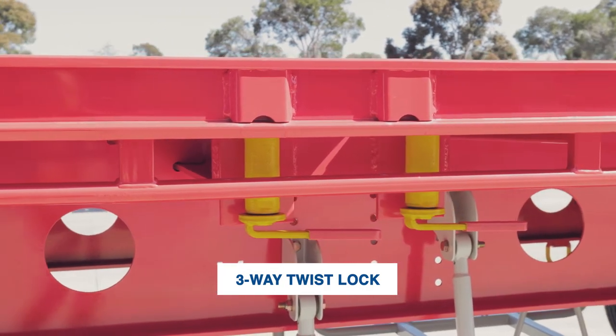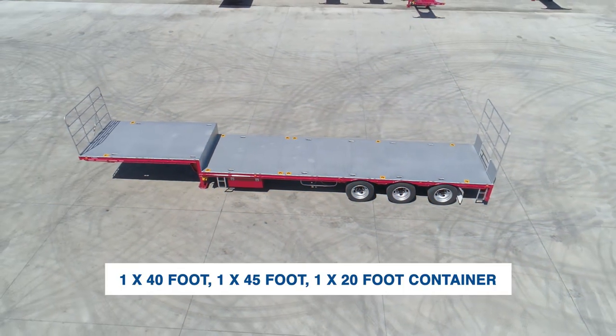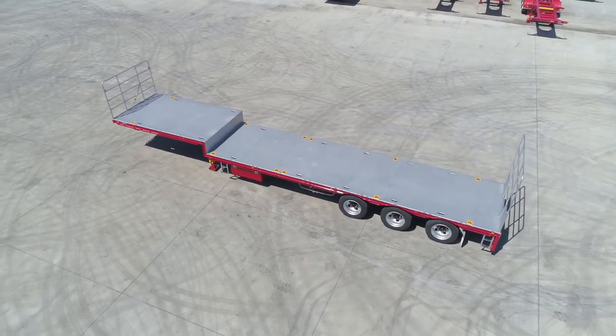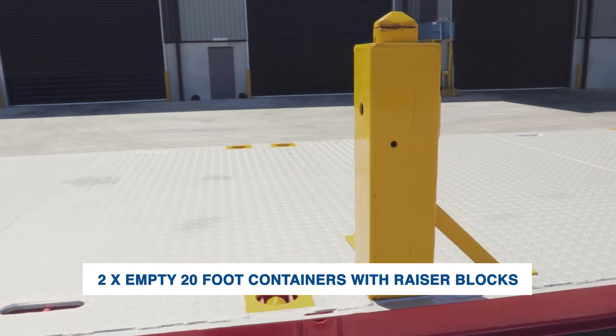A three-way twist lock allows you to carry one 40-foot, one 45-foot, or one 20-foot container, or two empty 20-foot containers with razor blocks.